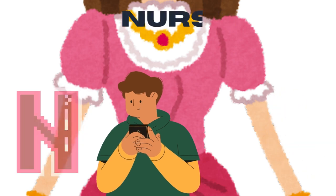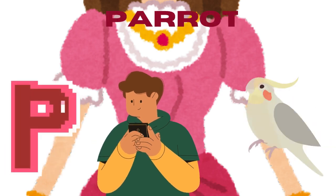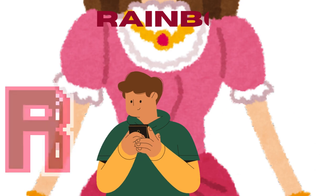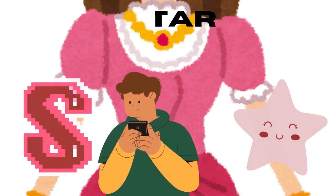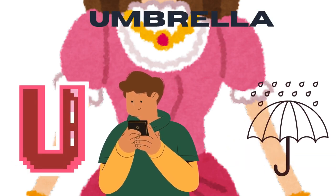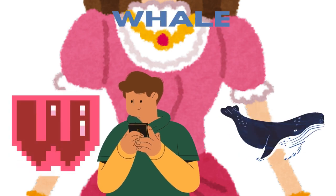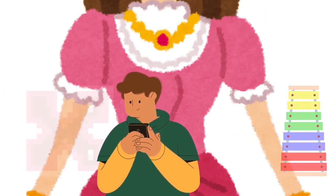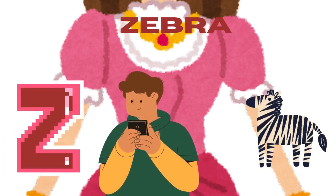N for nurse, O for orange, P for parrot, Q for queen, R for rainbow, S for star, T for toy, U for umbrella, V for van, W for wheel, X for xylophone, Y for yo-yo, Z for zebra.